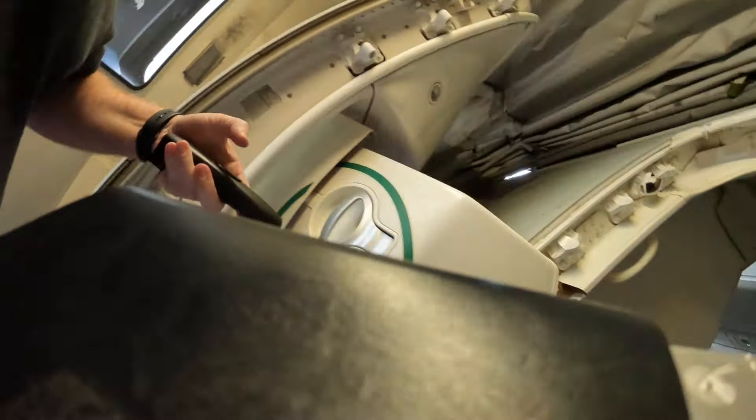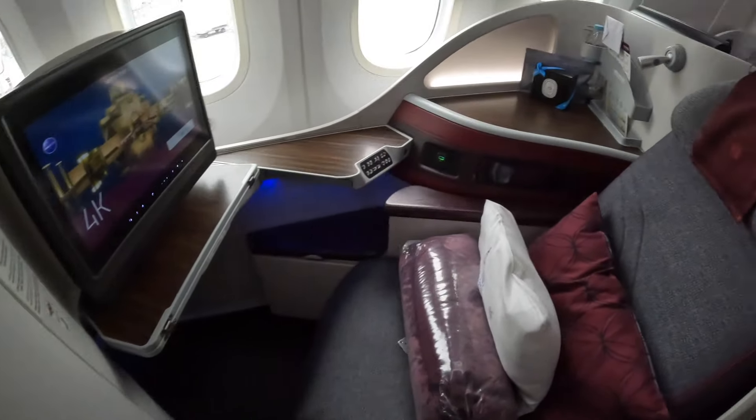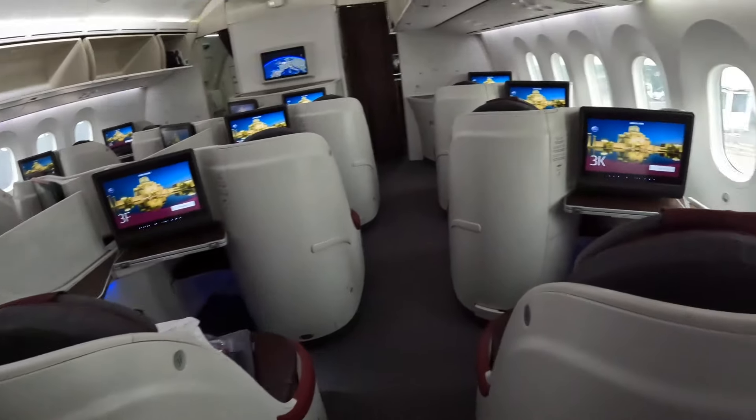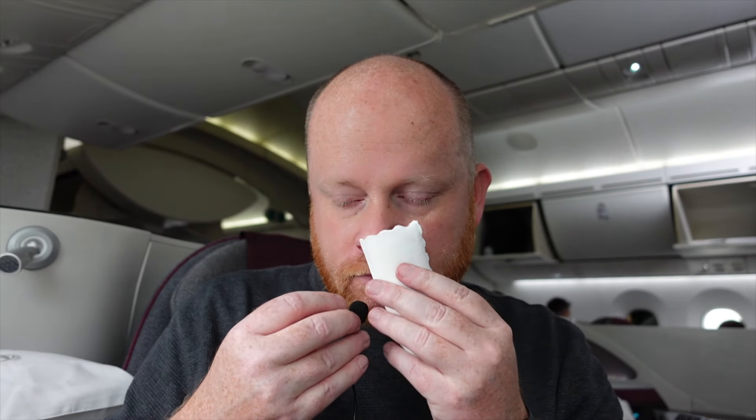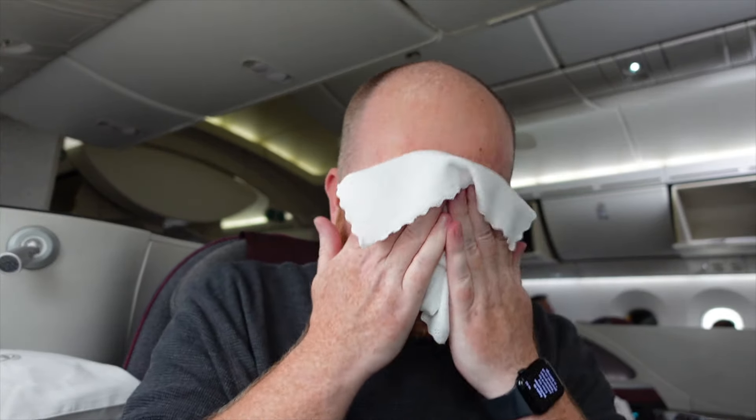So this is where the sound goes a bit wonky — it disappears completely. I think it's the microphone, which I left on board by mistake. Once I was on board I was offered a towel — I can't remember whether it was hot or cold, but I know it smelled very nice. If you've never flown Qatar, they are very nice smelling towels.